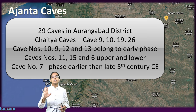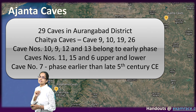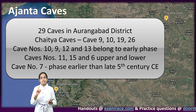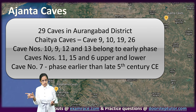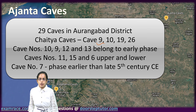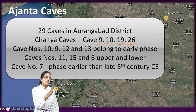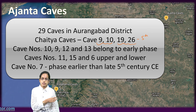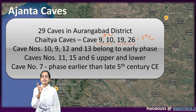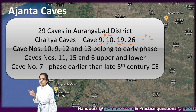However, in Ajanta, it is only 1 and 2 storey caves that are seen. Within these caves, cave 9 and 10 have been considered as Chaitya Caves during the earlier phase — the 1st century. Cave 19 and 20 have been considered as Chaitya Caves during the later period of around the 5th century. So cave 9 and 10 are from the 1st century, and cave 19 and 26 from around the 5th century.